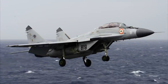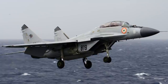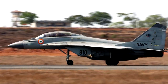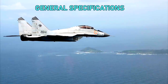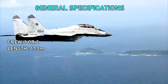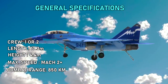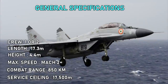The MiG-29K is a fourth-generation-plus multi-role fighter intended for air defense missions of naval forces, air superiority, and the destruction of sea and ground targets with high-precision guided weapons, day and night, in any weather conditions. General specifications: crew one or two, length 17.3 meters, height 4.4 meters, maximum speed Mach 2+, combat range 850 kilometers, service ceiling 17,500 meters.